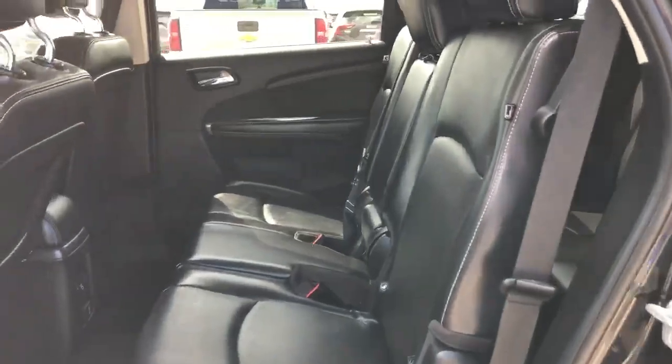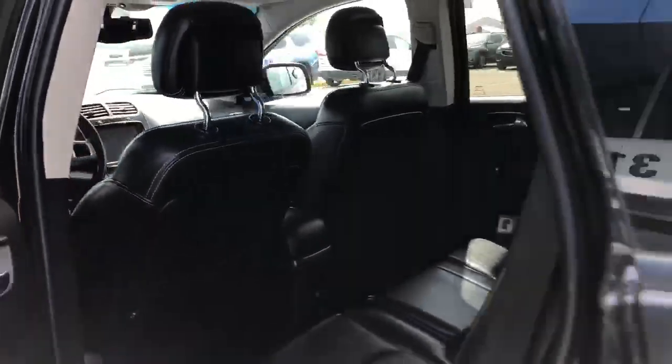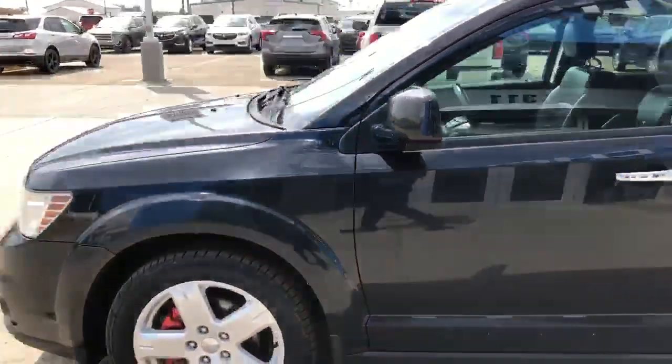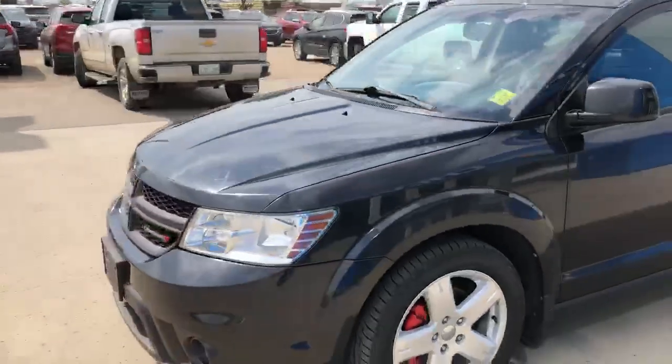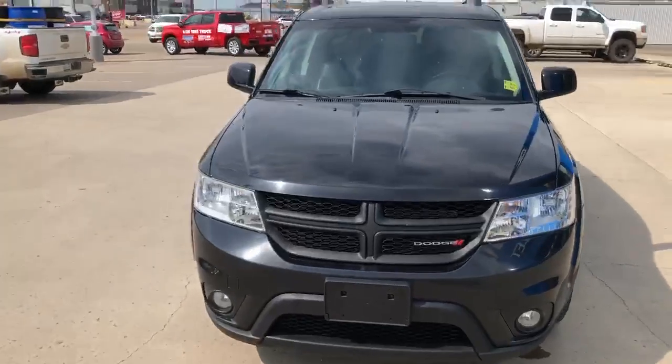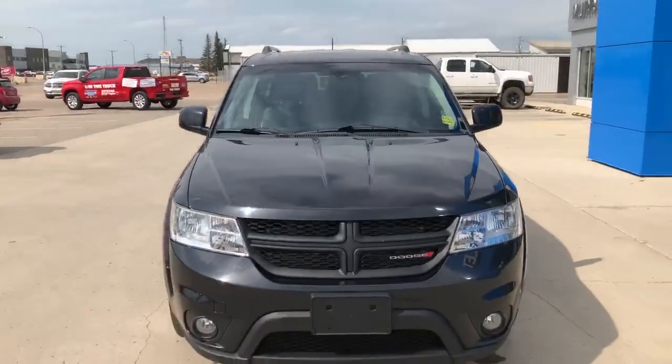Very nice vehicle in very nice shape. For this and any of the great deals here, come see Lorne at Murray GM in Estevan.